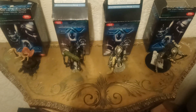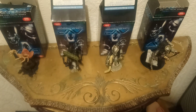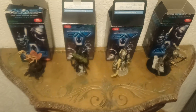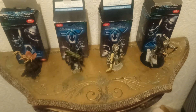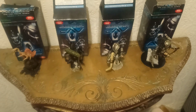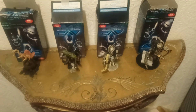Hey guys, how you doing? Hope you're all well and doing okay. Uncle Bob Connor here once again with another video, and today I'm gonna be doing this big score I had on eBay for these Alien versus Predator minifigures.